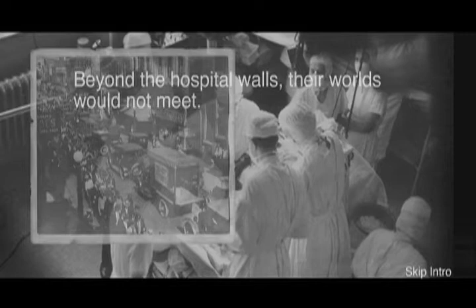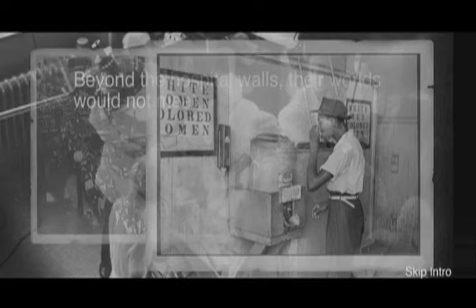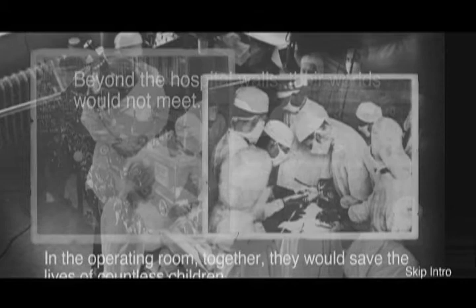Beyond the hospital walls, their worlds would not meet. Because at the time, blacks did not wear lab coats walking up and down the hall. A doctor came in and called you boy — it was outside of the control of their lab, outside of the control of their operating room. It was a larger world. In the operating room, together, they would save the lives of countless children. My hands were purple, my nails were bright purple, my toes were purple.